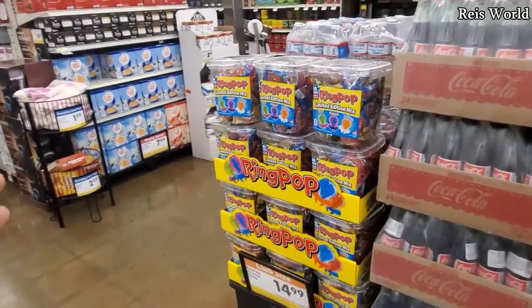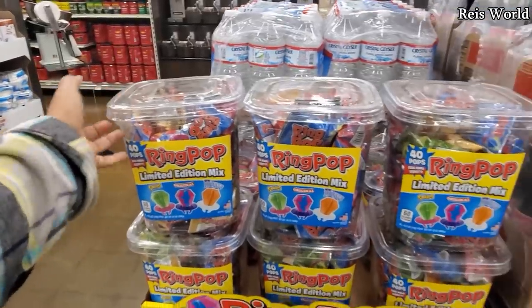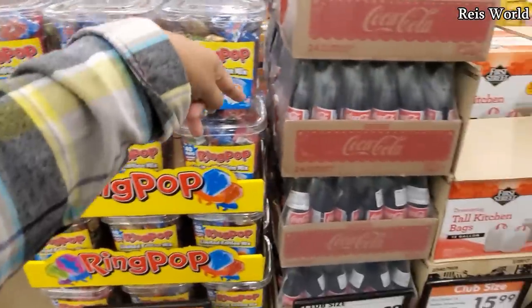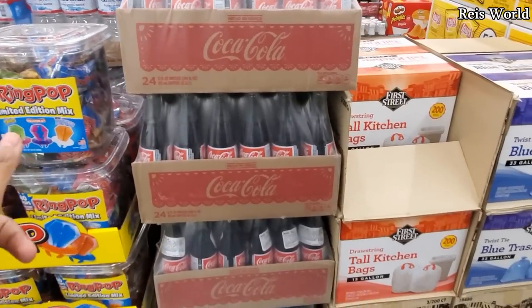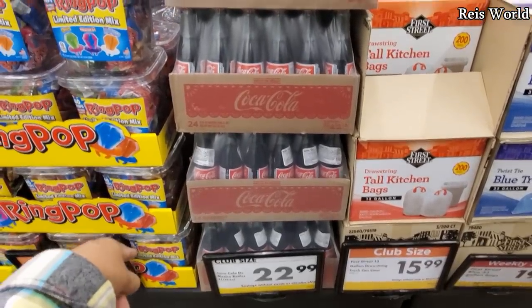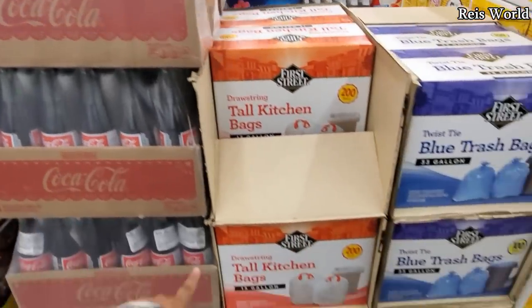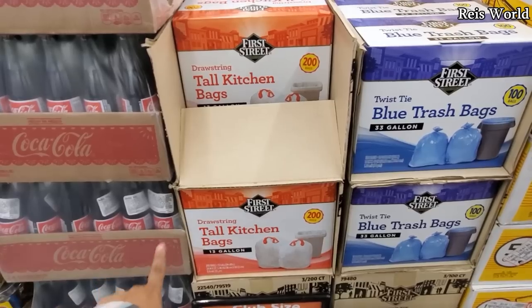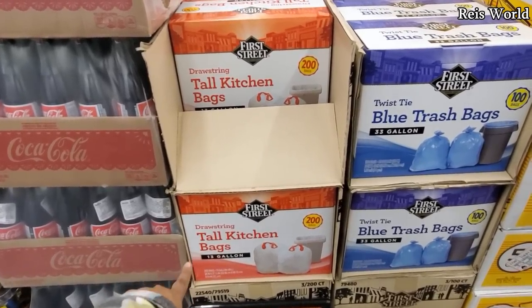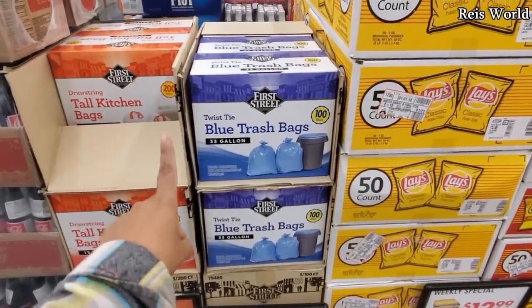Ring pop is $15 — that is great if you have a classroom or if you're doing some type of goodie bag. You will get 40 in here. They do have Coke in a can, which you sometimes find in Costco but mainly Sam's Club. $23 for glasses. Tall kitchen bags are $16 and you get 200; the blue one is $20 and you get 100.